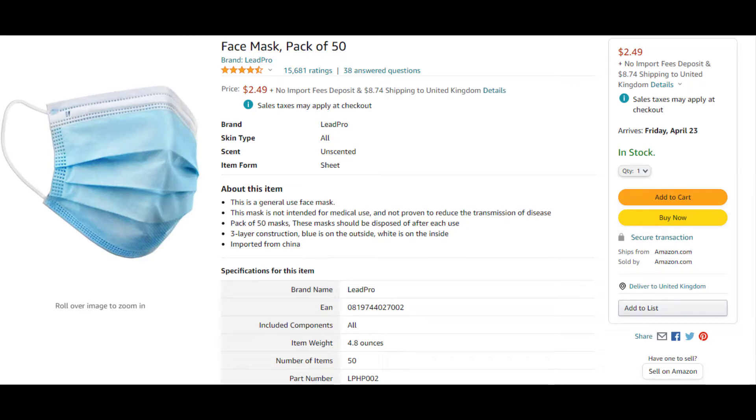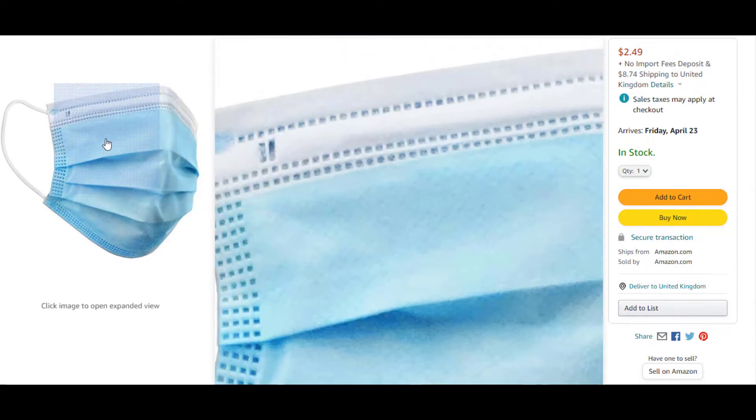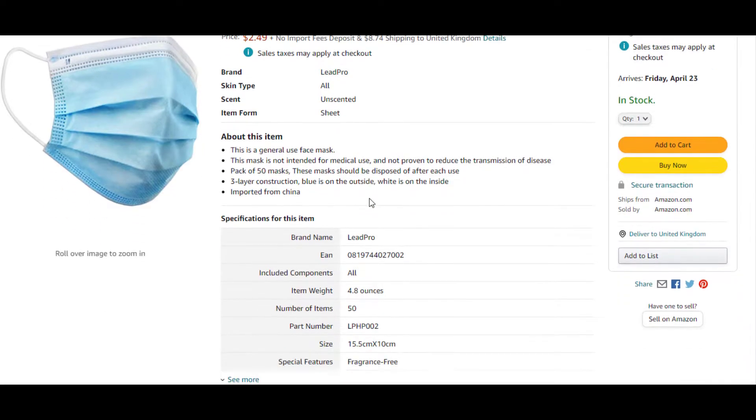Hey guys, welcome to YouTube for Broke People. As you know, we're in COVID year and everybody's buying face masks. You can't even enter shops or any premises without being asked to wear a face mask, so we're going to give you a few cheap places to buy them.